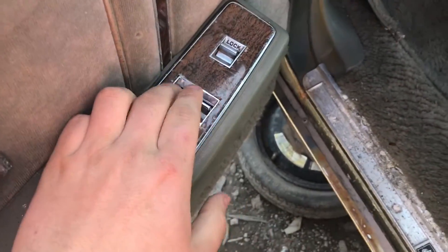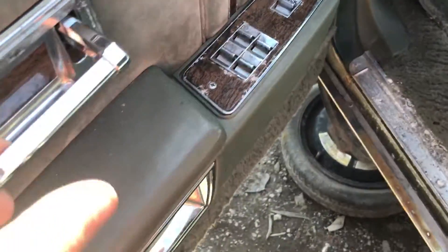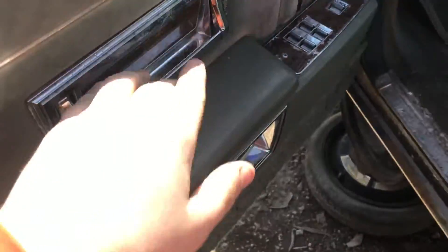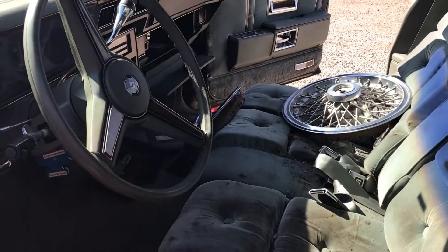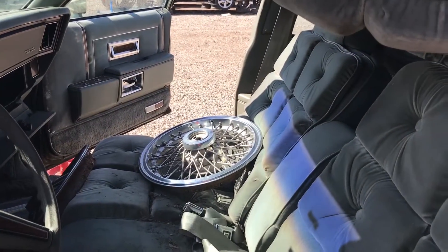Wood grain inside. Nice quality window switches. The old door handle style and it's a green interior — a mossy green interior. The odometer says 9,843 kilometers, but I'm thinking that's a lie. I'm thinking that's more like 109 or 209.